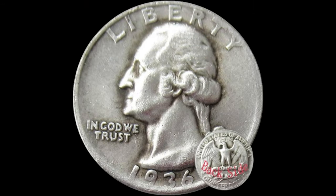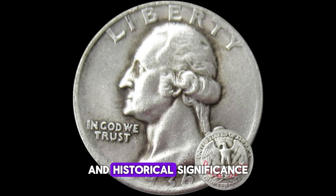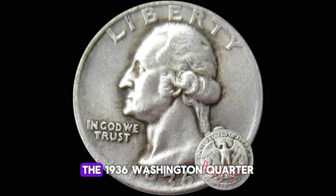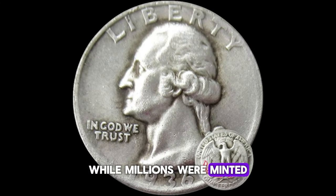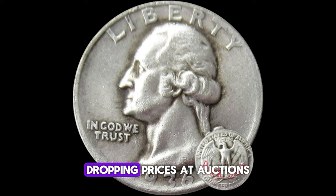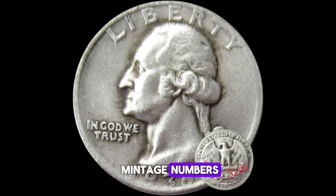Today, in the world of numismatics, where a simple piece of metal can hold incredible value and historical significance, we spotlight the iconic 1936 Washington quarter dollar coin. The 1936 Washington quarter dollar is a numismatic treasure that holds a special place in the hearts of collectors worldwide. Minted during the depths of the Great Depression, this coin features the profile of George Washington on the obverse and a majestic eagle on the reverse. While millions were minted, finding one in pristine condition is akin to discovering a diamond in the rough, and these rare gems can fetch jaw-dropping prices at auctions. The 1936 Washington quarter dollar is highly sought after due to its low mintage numbers and historical significance.